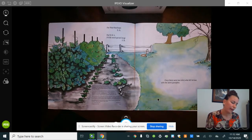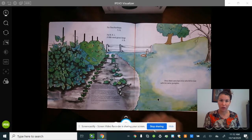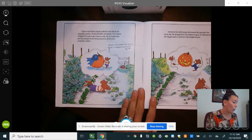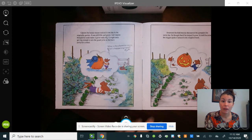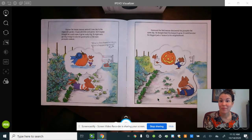Once there were two mice who fell in love with the same pumpkin. I like how they started with the word 'once' — it's kind of like one of those fairy tale 'once upon a time.' It's a good intro to a story. Clayton the house mouse noticed it one day in the vegetable garden. It was still little and green but Clayton thought he could make it grow really big — it might even win the grand prize at the town pumpkin contest. Esmond the field mouse discovered the pumpkin the same day and thought it would become the biggest jack-o'-lantern in the neighborhood.